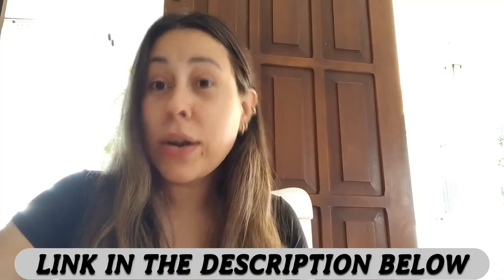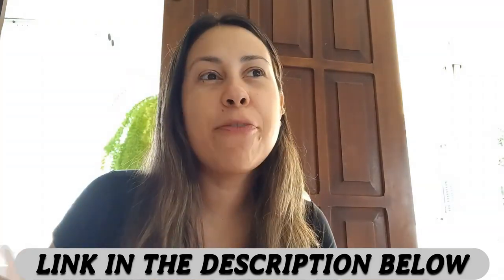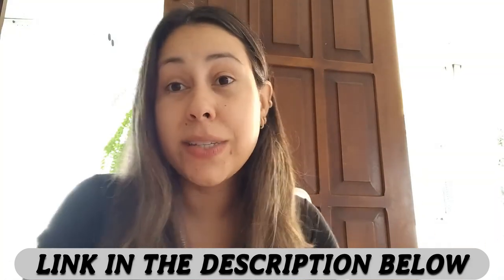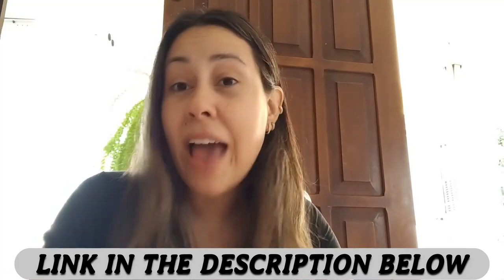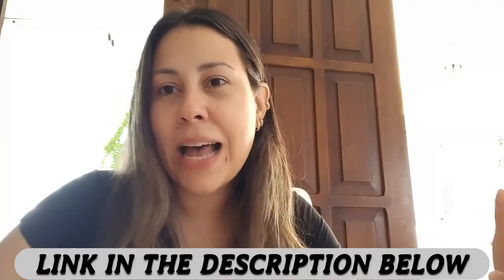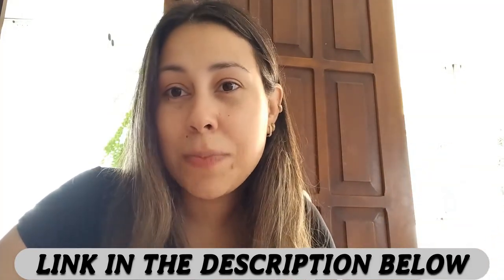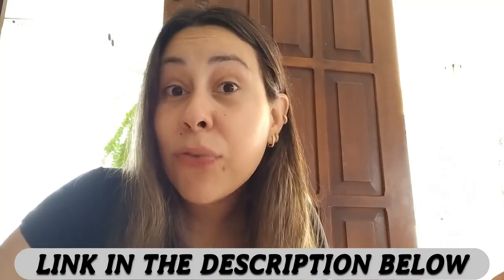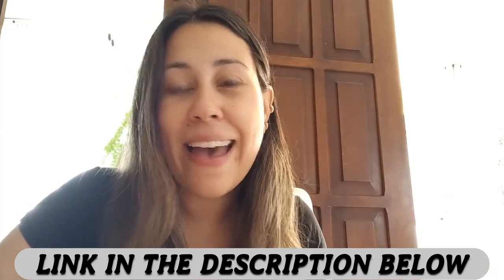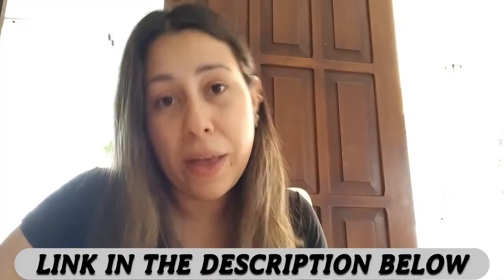The Ikaria Lean Belly Juice also has a 180-day money-back guarantee, so you have basically six months to test out this supplement. If you do not get the results that you are aiming for, if you are unhappy with it, or if you don't wish to take it anymore, all you have to do is go back to the official website and reach out to the support team and ask for a refund. If you don't like it, you can have your money back — but that is only if you get it on the official website.